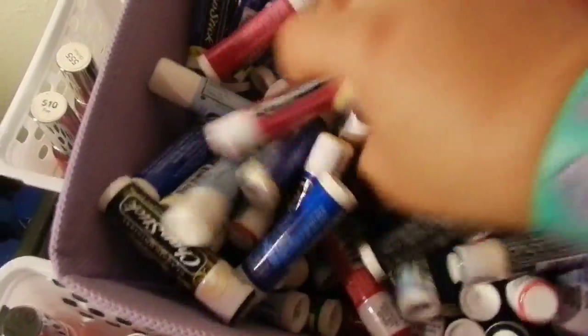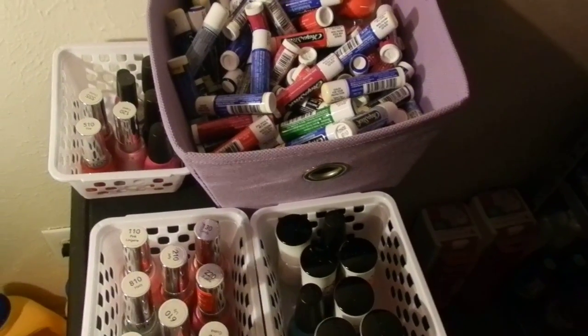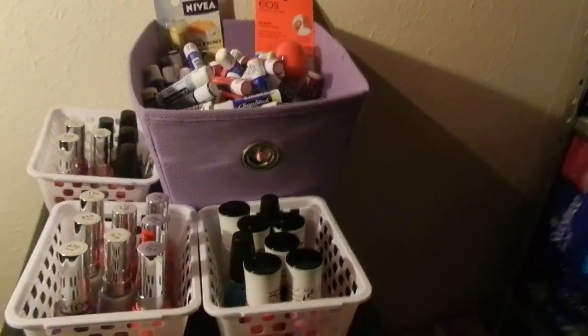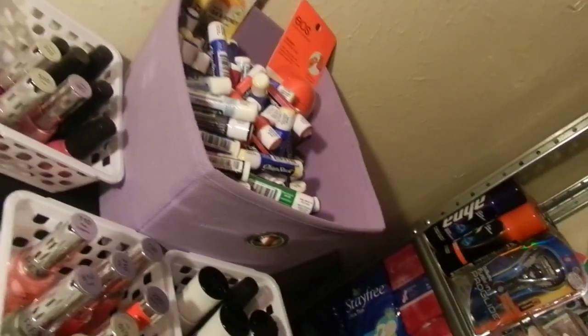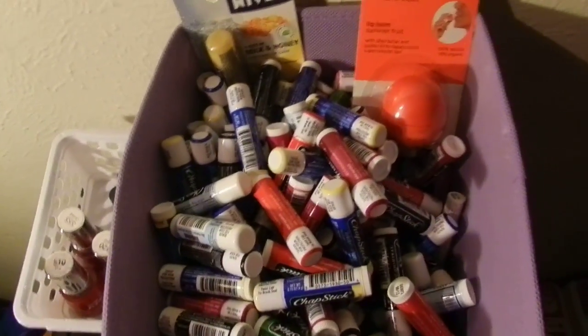I just wanted to show her how I store mine. So this is all — we have one in the house, one in the restroom, one in the car. We gave some to our friends, gave some to my mother, gave her about 30 or 40 of them. We gave some to my sisters. But yeah, it's a pretty big little bin that we have there. There's like a ton in there.